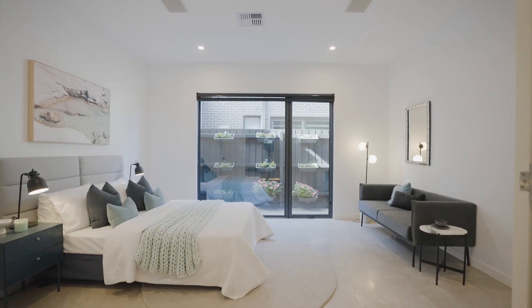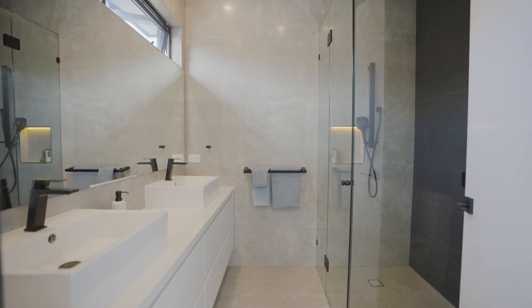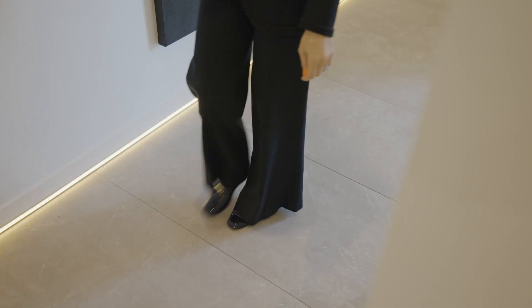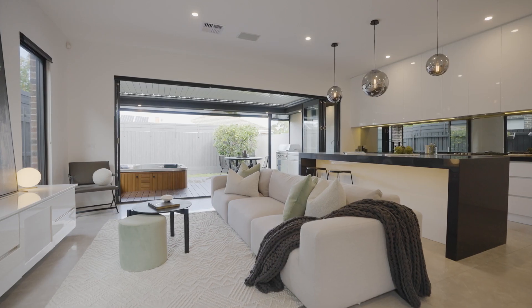This beautiful four bedroom, three bathroom residence has the wow factor from the moment you walk in, with soaring three metre high ceilings and glossy tiled floors which lead through to an open plan living and dining area drenched with natural light.